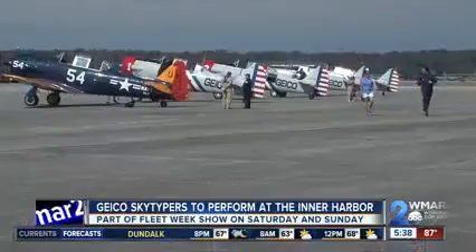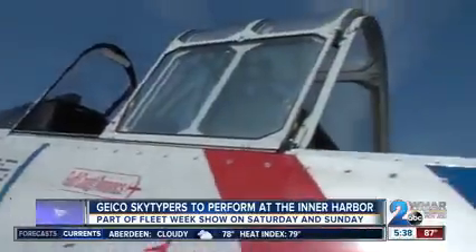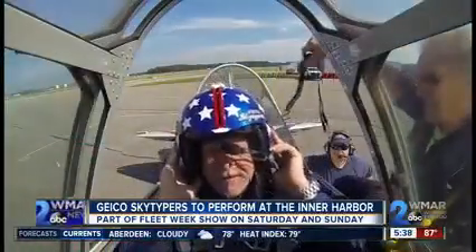Fleet Week is in town and if you see words in the sky, it's likely the work of the Geico Skytypers. WMAR 2 News Don Harrison went up with them today and brings us a preview from the sky. The Geico Skytypers are in town getting ready for a show in Baltimore, and I had a chance to go up with them.